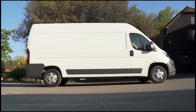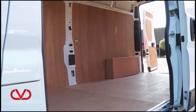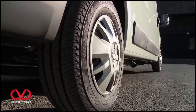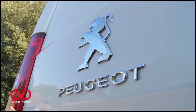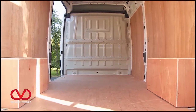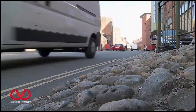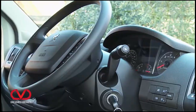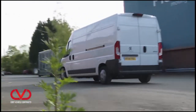Peugeot has given the Boxer its biggest van a fighting chance in the large panel van sector due to a strong, sensible design that will appeal to careful operators. On paper, this improved third-generation version certainly looks to be a van that can, for no direct rival can significantly better either its payload or its load-carrying capacity, and few can equal its low costs of operation. Equipment levels are also superior to those of many obvious rivals — in other words, it aims to score in the areas that really matter to business users.